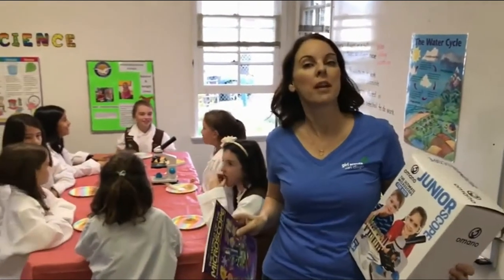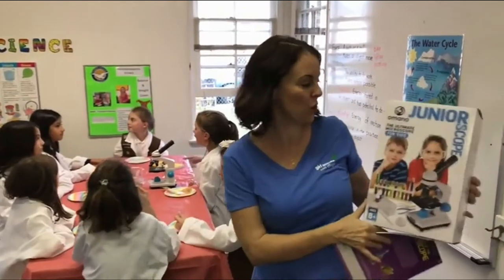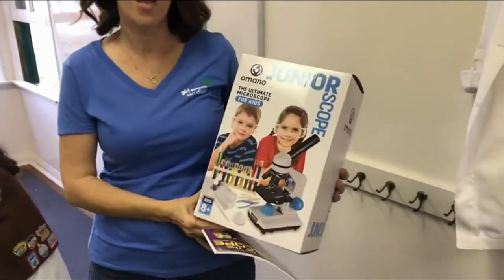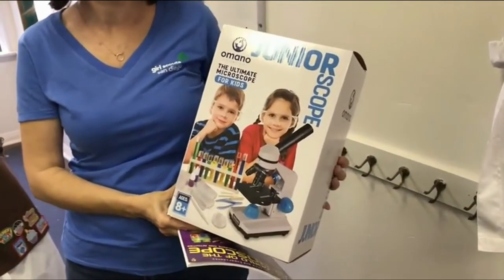We are at a 5-minute Girl Scout meeting. We have girls ages kindergarten through 3rd grade with us today. We have a really great meeting because we have this Juniorscope by Omana sent to us and we cannot wait to use it. The girls have been studying their WOW journey — their World of Water.